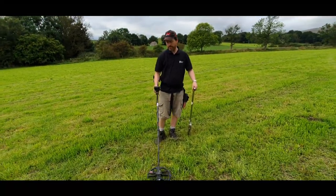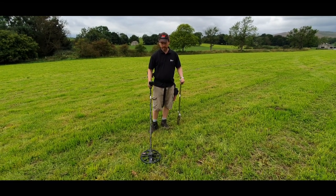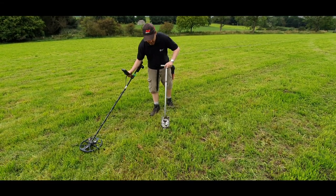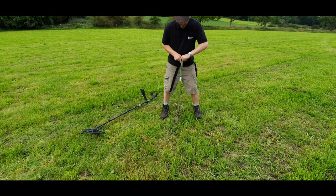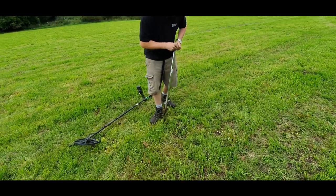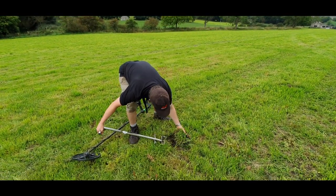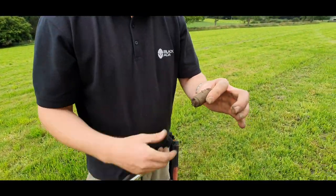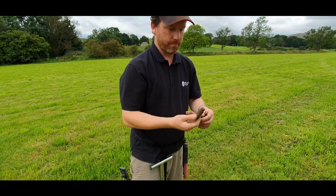To the next - what we got buddy? 24-25, 24-25. Two spades down - not too deep then. I can't believe how loose the ground is. Oh there we are - is that the end of a rod thing? Yeah, a drain rod. A couple of them - all right for a scrap bucket.